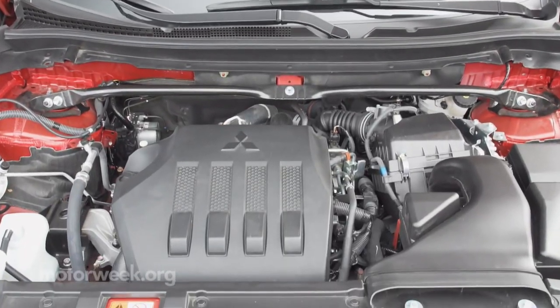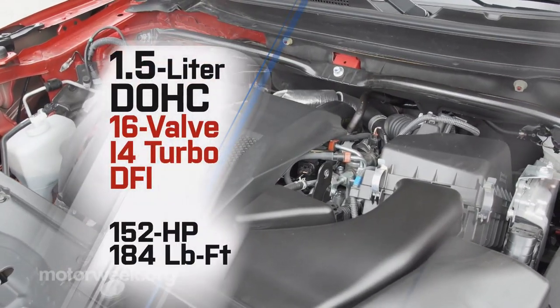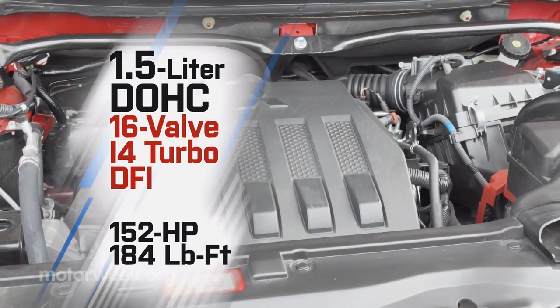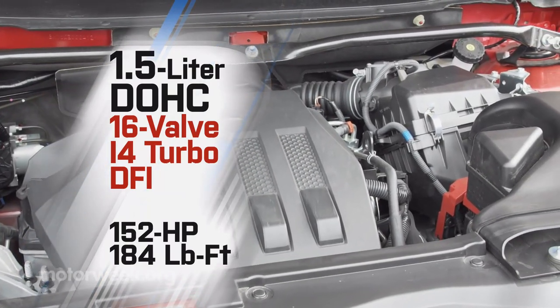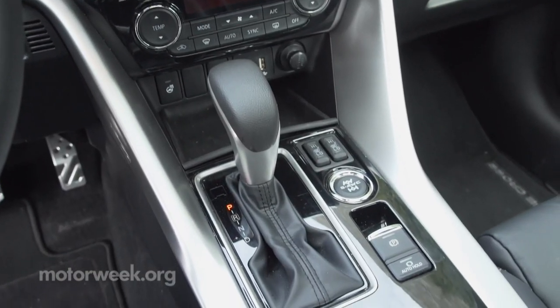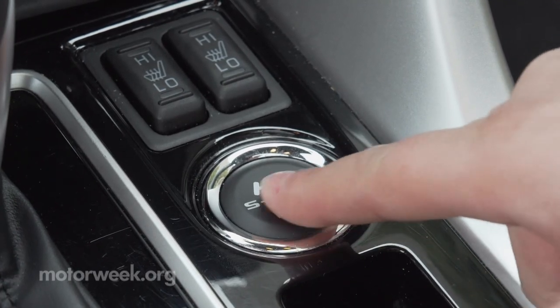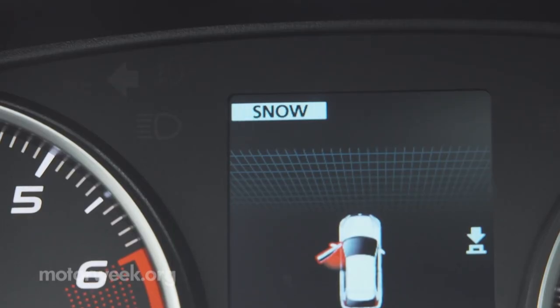About the only thing that hasn't changed is the 1.5-liter four-cylinder turbo engine under the hood. It still puts out a modest 152 horsepower and 184 pound-feet of torque, working through a CVT to power the front wheels. Super all-wheel control all-wheel drive is optional with all trims.